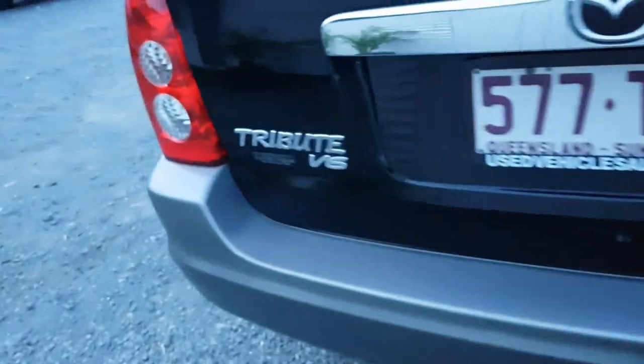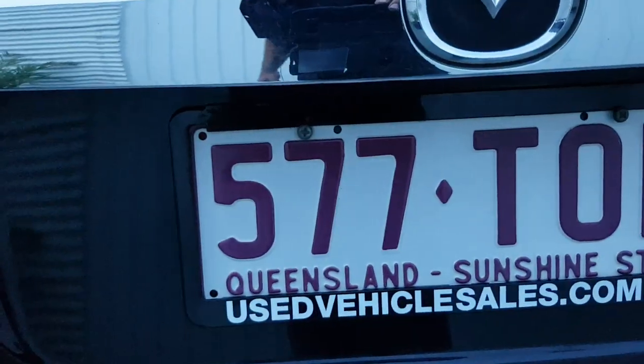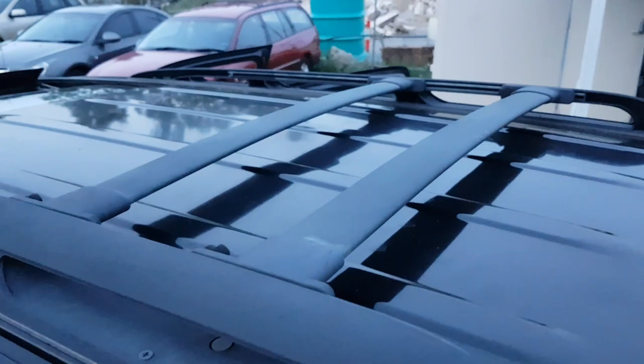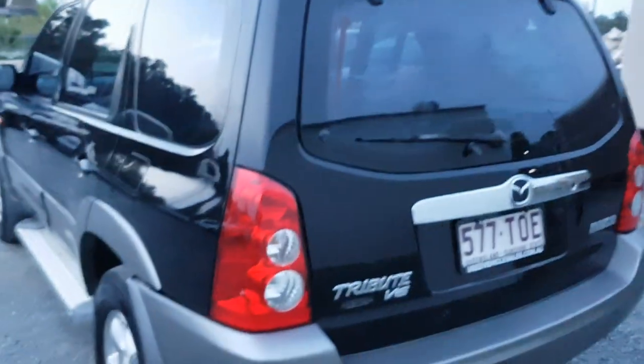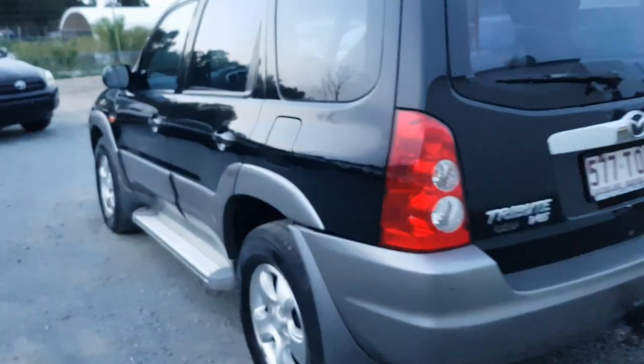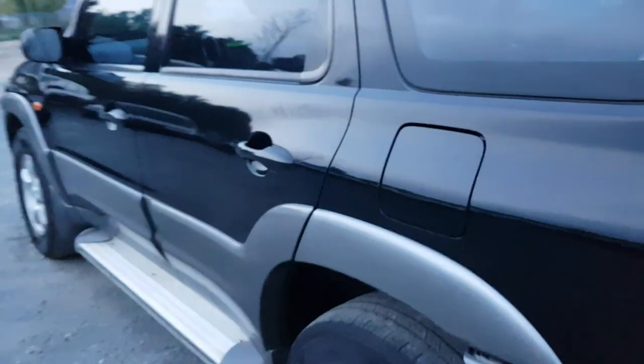It is a Mazda Tribute, it has a 577 tow rating. It's got the roof racks on top and they're adjustable too — they're close together but you can spread them apart and put your surfboard or whatever you want up there. Have a look down this side here — all straight, all good, it's a beautifully conditioned car.